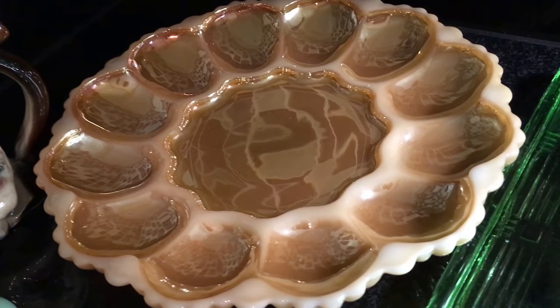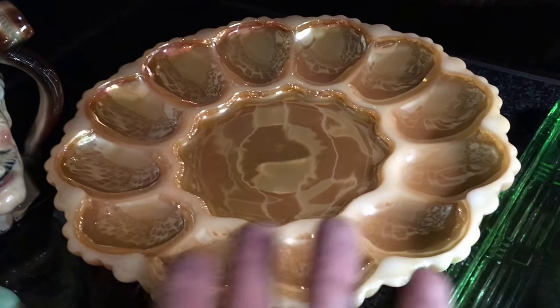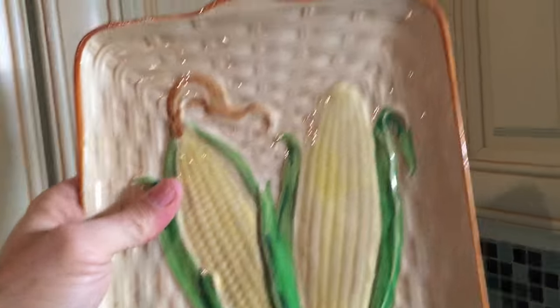The ever-lovely Fire King peach luster deviled egg plate — this is the second one I've bought in two weeks. The minute I updated my auction to say I had two, within ten minutes one sold for $15. Now I've got a second one for sale, probably from the 50s too. There's also a made-in-Japan platter for serving corn muffins. It has a little crazing and browning on the underside, but the top looks really good. It's an unusual made-in-Japan piece and I liked it, so I picked it up.